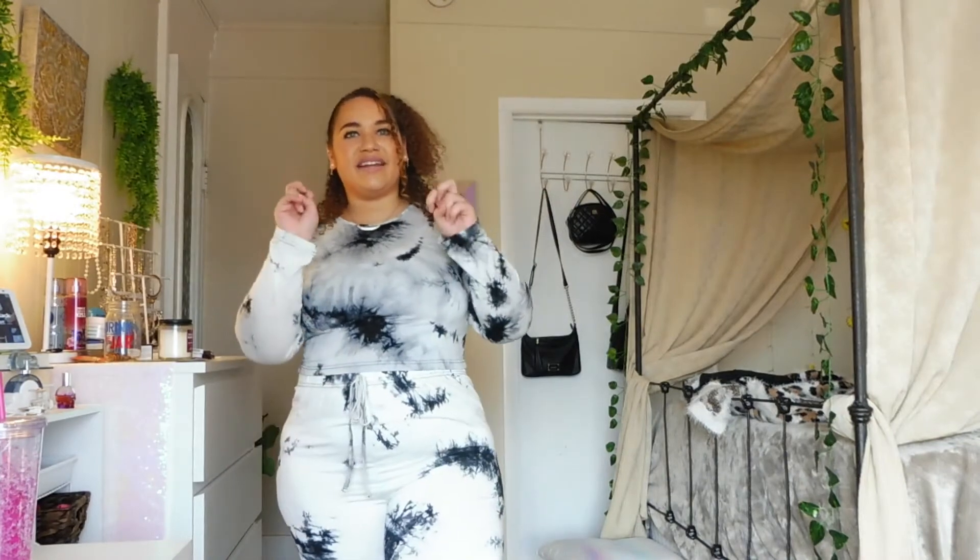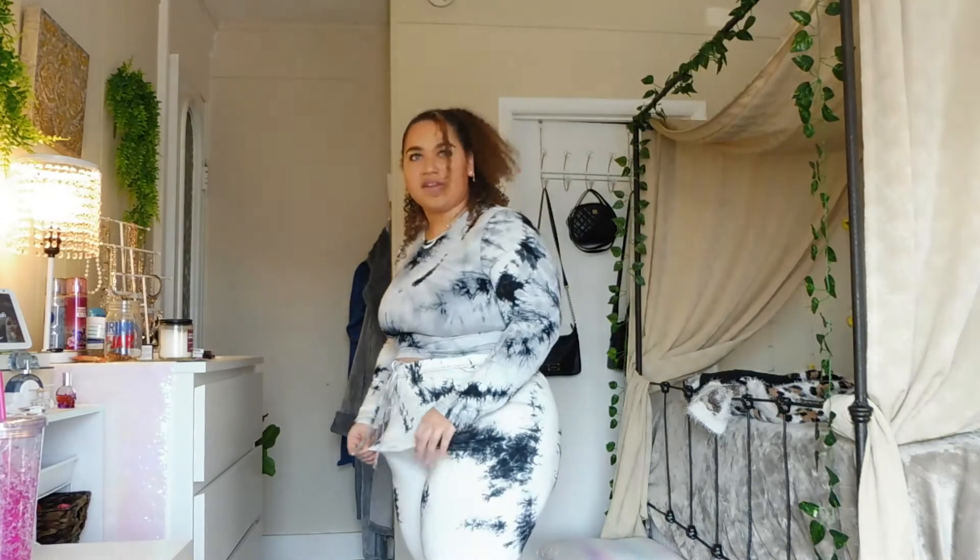The last item is this matching lounge set. It's definitely a PJ-type loungy set — it's pretty sheer. I'm wearing a black bralette and dark underwear underneath. It's white with a tie-dye pattern. I ordered this in a 3X because I thought the tie would be functional, but unfortunately it's just decorative. It is a little big, but they stay up. There's extra room, and while I was going for an oversized look, these are definitely more like leggings.